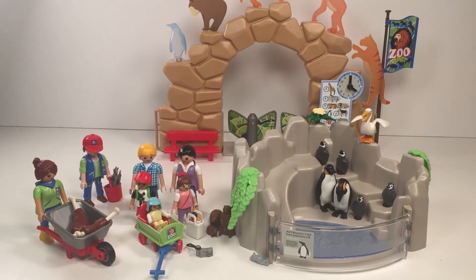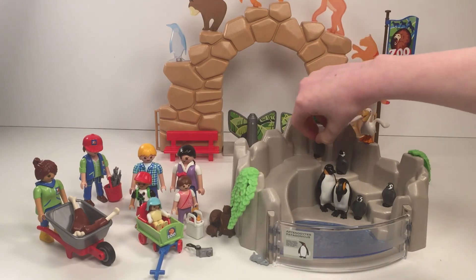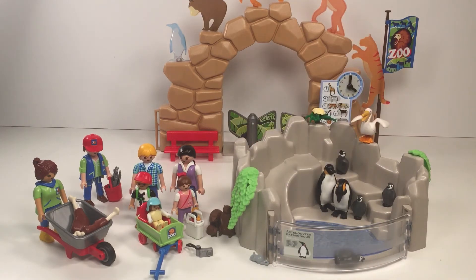Now let's move on to the penguin pool. It comes with a mama and a dad and four little penguins. They have this really cute slide so they can go on their belly into the water, and there are nice plants over here. There's a little bird, and when the man comes over to feed them he'll probably bring some fish.